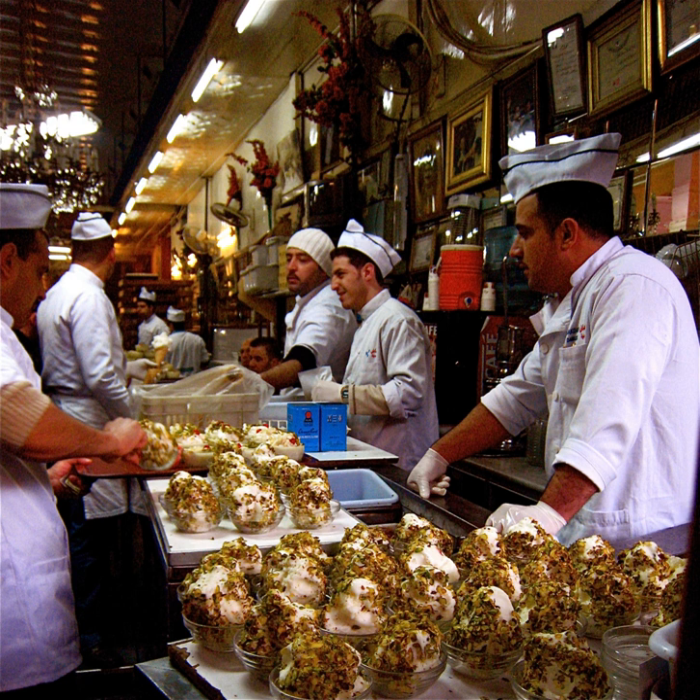In Iraq, it is customary to eat the ice cream on square wooden sticks.